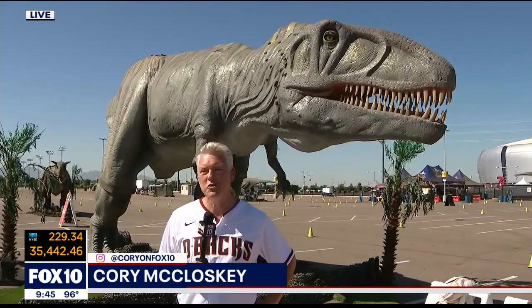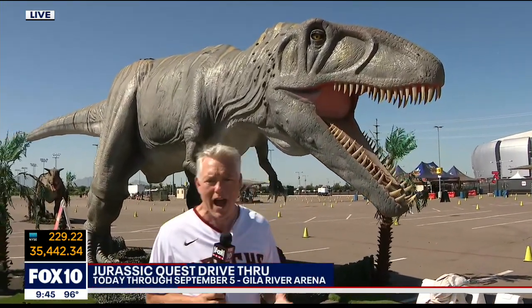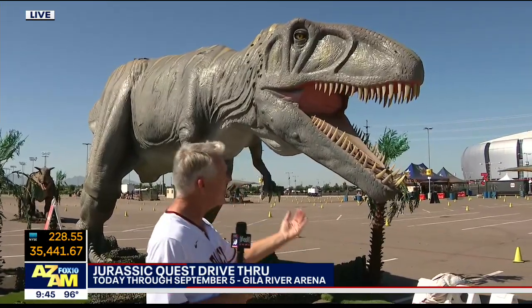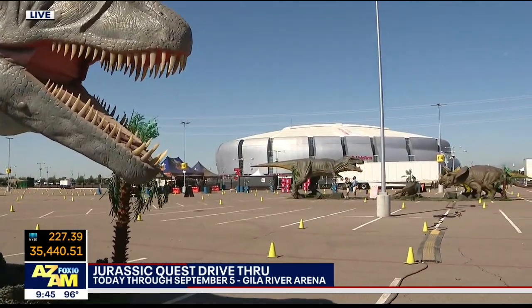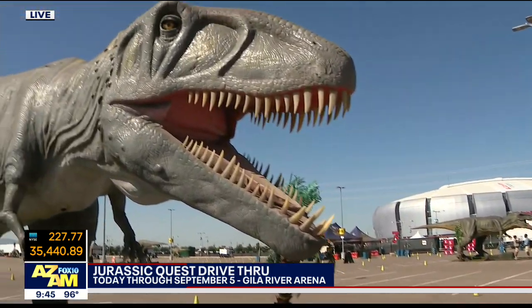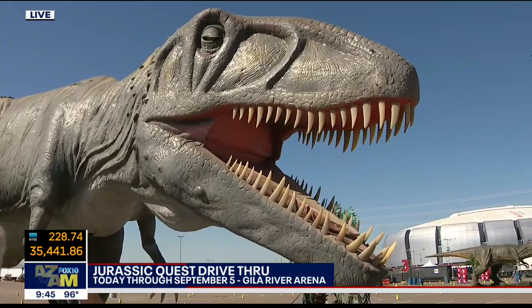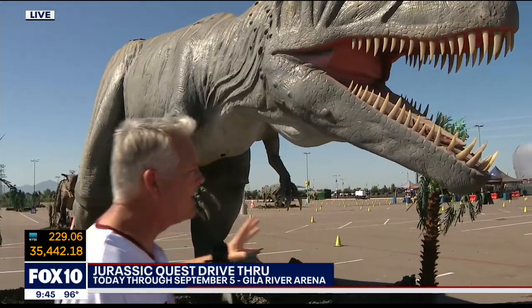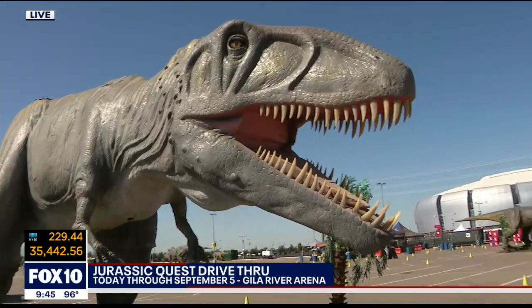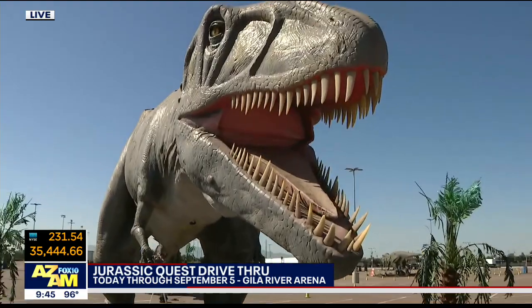Welcome everybody to the amazing Jurassic Quest drive-through experience. We're just a little bit east of State Farm Arena — you can see it down there in the distance. And of course, I am standing beneath the gaping maw of Gigantosaurus. That's its actual name. One of 70 amazing lifelike and movable dinosaurs out here at this terrific drive-through.